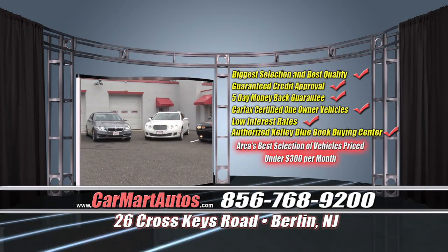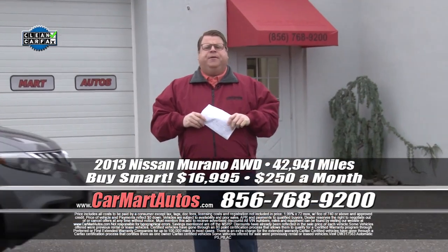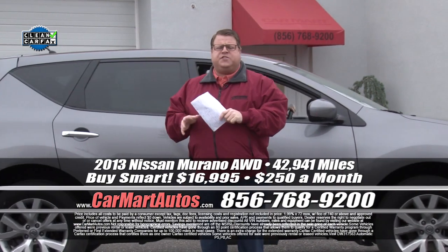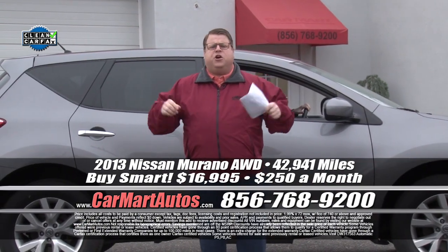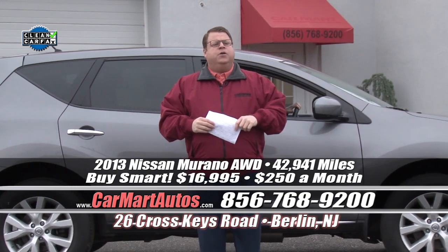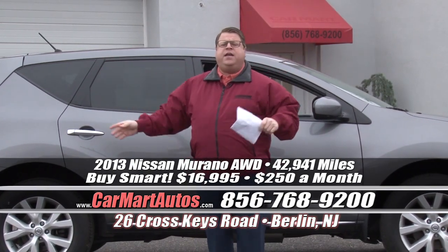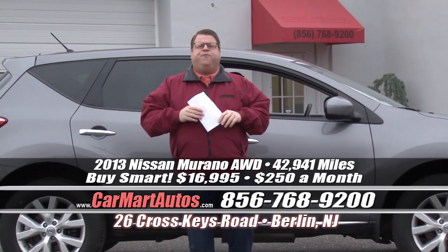But you've got to get here to get the values. It's Car Mart at our new location — 26 Cross Keys Road in Berlin, New Jersey, where Car Mart got its start almost 30 years ago. We're located between the Whitehorse Pike and Route 73, directly across the street from Philomena's restaurant. This place is packed with values, but you've got to get here to get one.